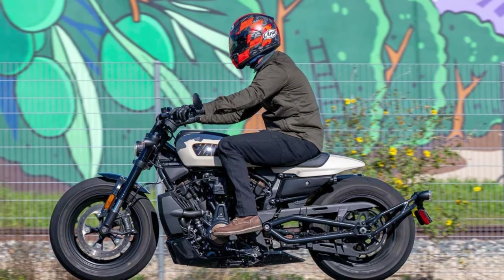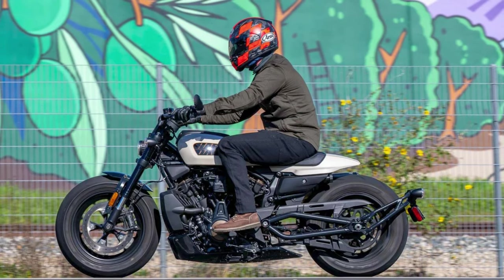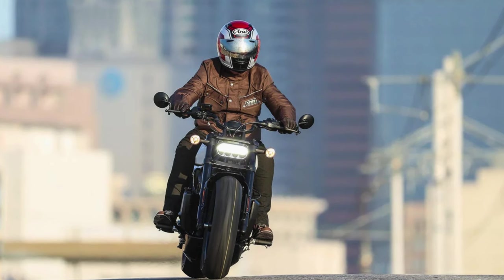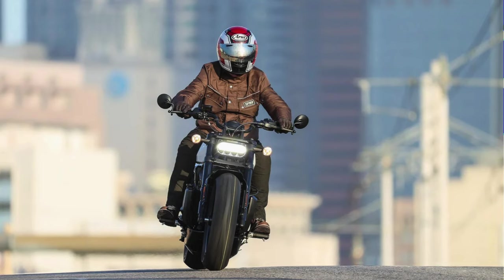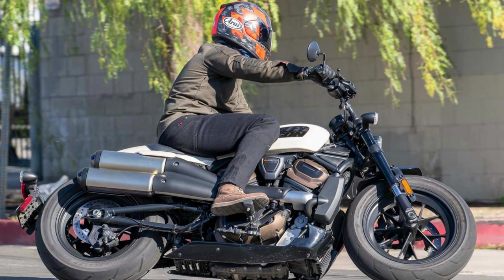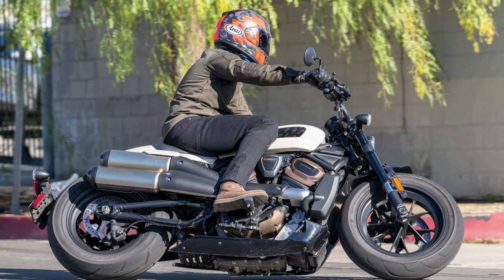It's lighter than your average featherweight boxer, tipping the scales at just 502 pounds with a full tank. In the battle of the cruiser titans, the Sportster S goes toe-to-toe with the BMW R9T, the Triumph Bonneville Bobber, and the Indian Scout. Rumor has it there are more variations of this beast in the works, so stay tuned for what's next.